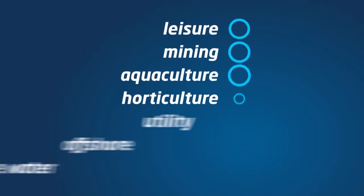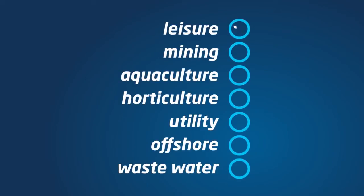Our technology is suited to a wide range of industries, including leisure, mining, aquaculture, horticulture, as well as utility, offshore and wastewater.